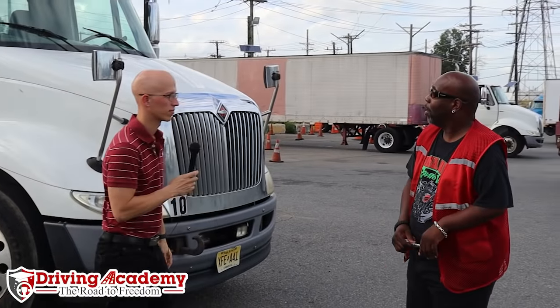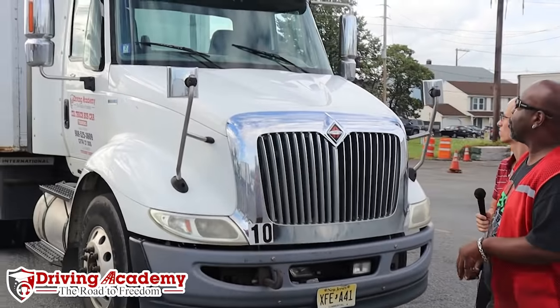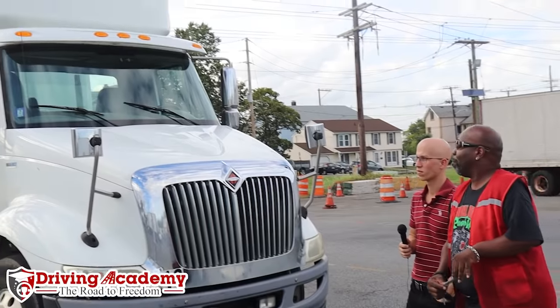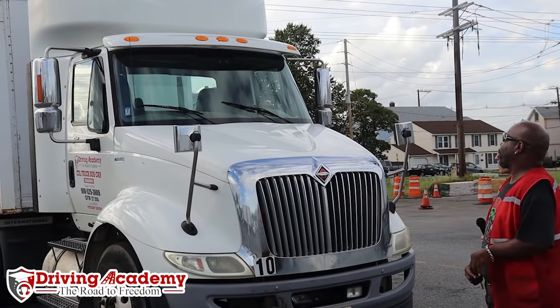Now we're going to do the outside inspection. I want the entire vehicle inspected — the whole front, both sides of the engine. We're going to go down the passenger side of the vehicle and then finish in the back of the trailer. We're going to start with our clearance lights. Our clearance lights are amber, which is the proper color. They are not damaged or missing and they are clean and functional.